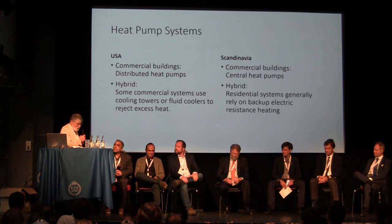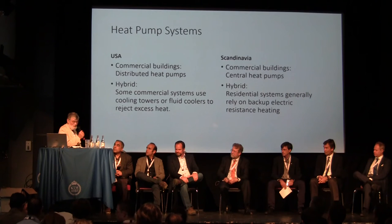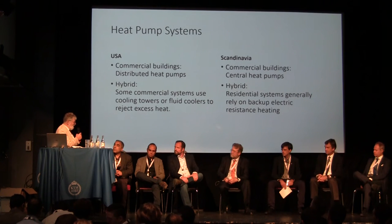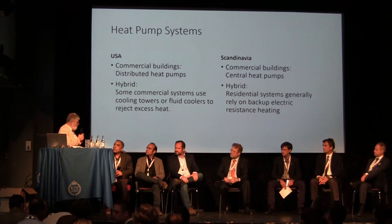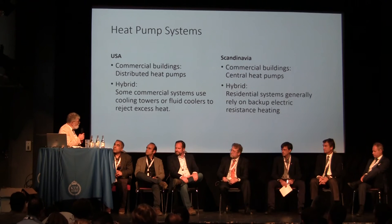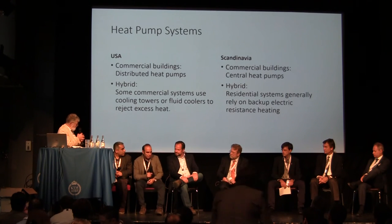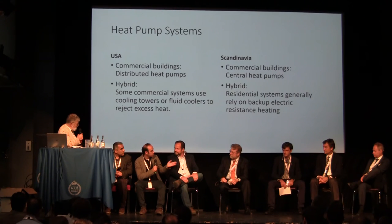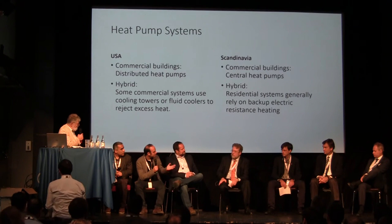Jeff has sometimes said it's hard to come by figures on how Swedish heat pumps work — not simple to find. And in the US, it's very easy to find from each manufacturer how their products perform. Do you agree that it's hard to find figures from Swedish manufacturers? Can you explain how you get access and how extensive the data is?